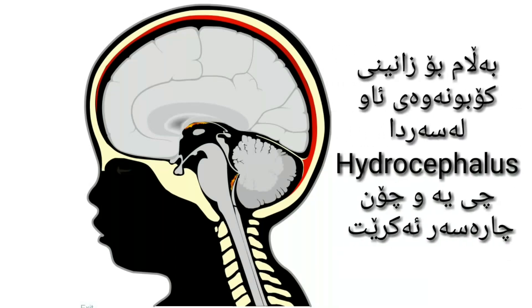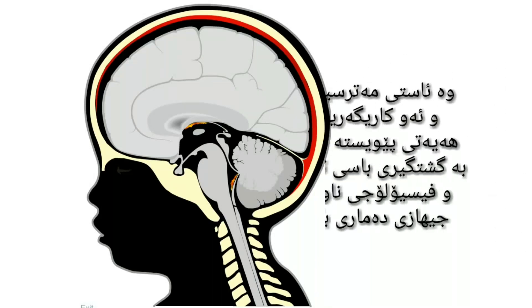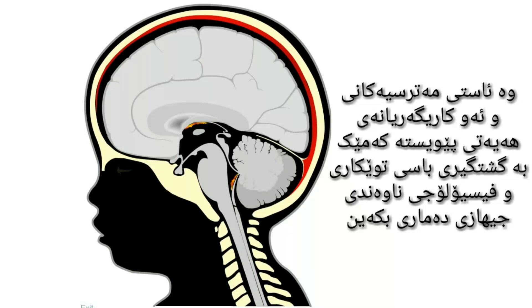But to understand what Hydrocephalus is, how it is treated and what are its main complications, we have to talk a little about some details of the anatomy and the physiology of the central nervous system.